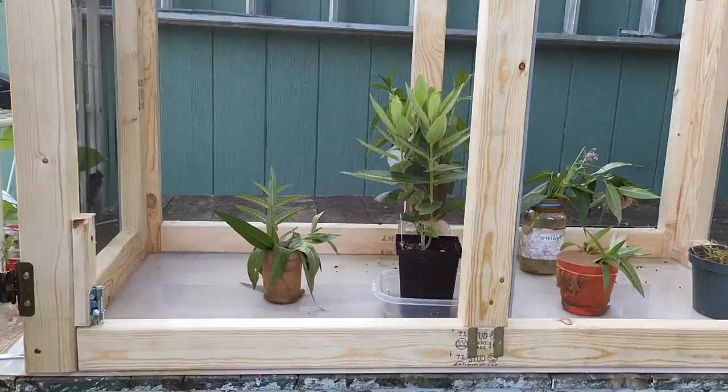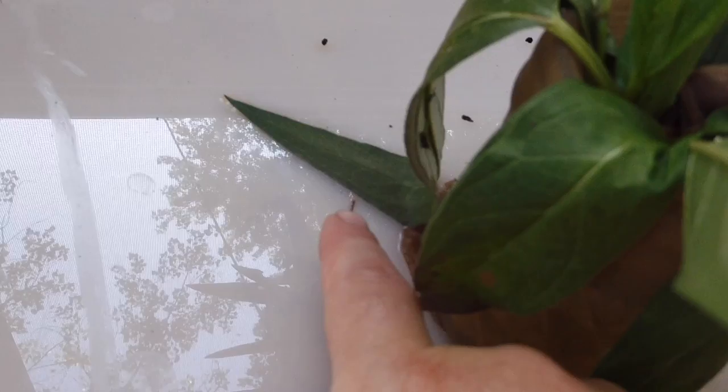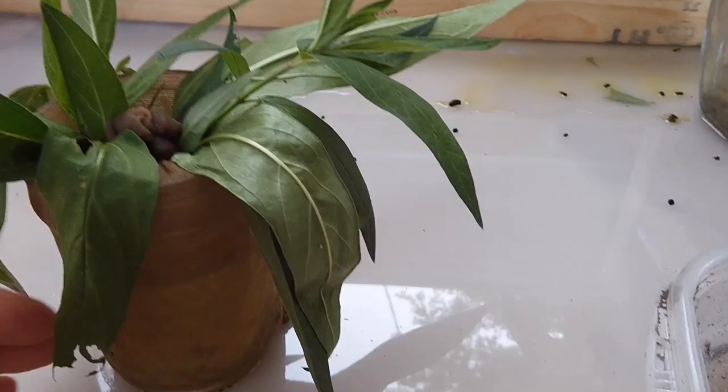I primarily grow monarchs in here, but frankly if I find caterpillars of any butterfly they can come in and I'll find food for them. I grow milkweed all over the garden and that's how I get my little babies. Oh — these predators try to get in here and we have to prevent that. There was a centipede in there, so I removed it.